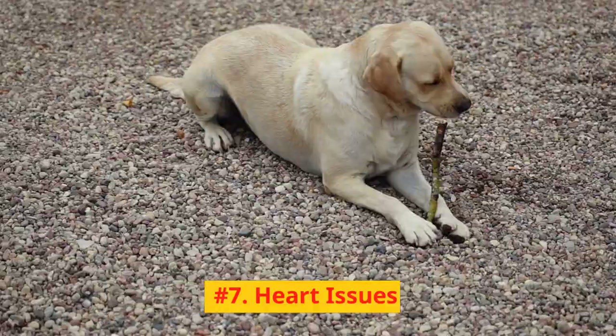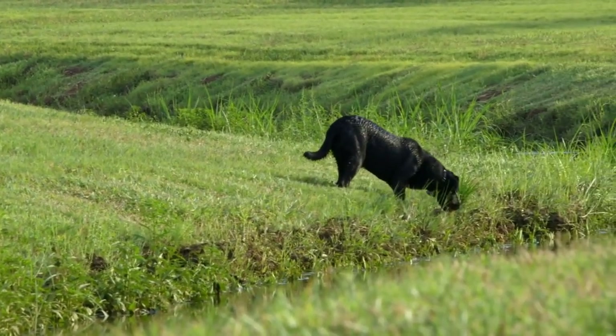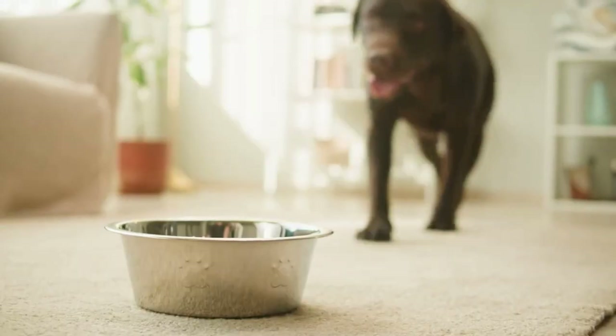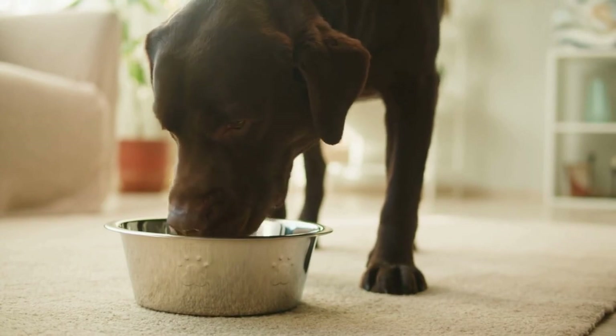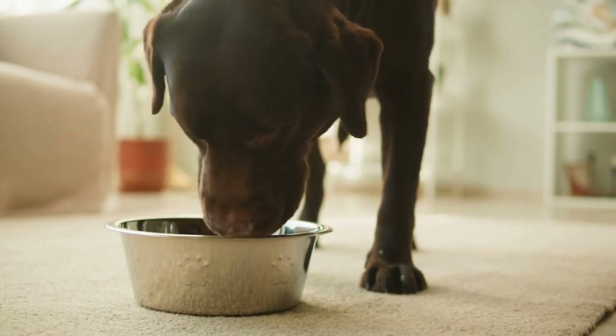Number 7: Heart issues. Labradors are prone to certain heart conditions, such as tricuspid valve dysplasia and dilated cardiomyopathy. Regular checkups with your veterinarian and monitoring for symptoms such as coughing, shortness of breath, and lethargy can help detect heart issues early, allowing for prompt treatment.